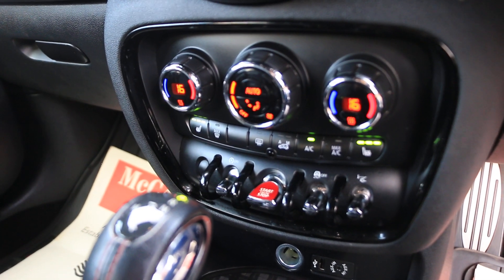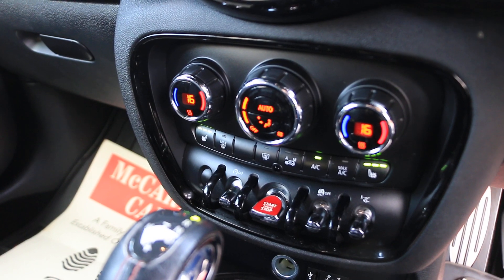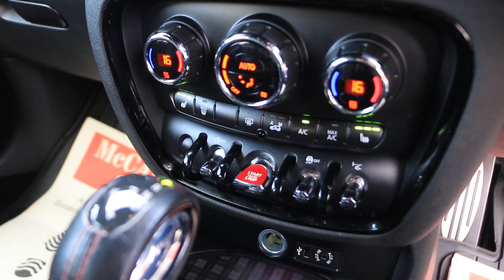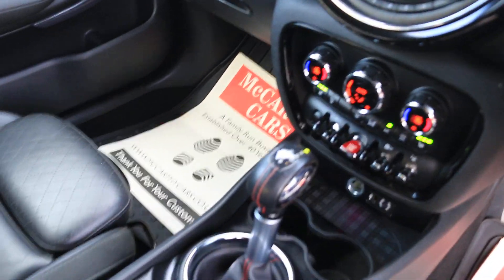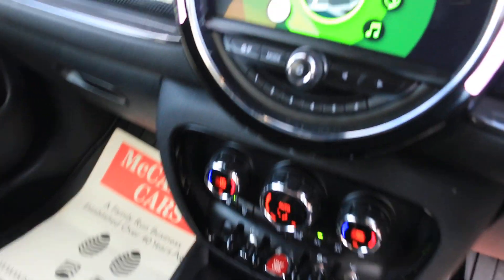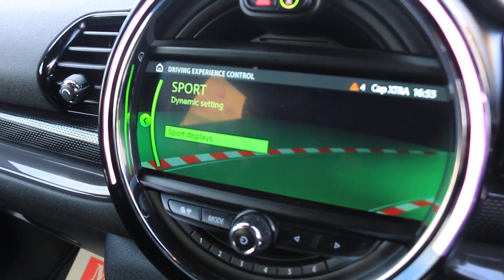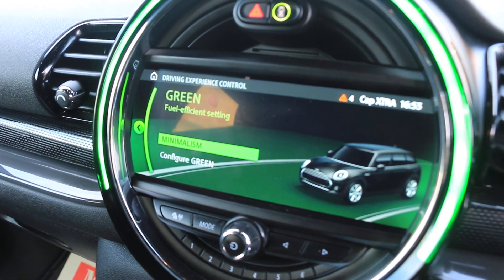The car has heated seats and a heads-up display. It comes with an automatic gearbox and drive select mode, offering sport, dynamic, balance, and green settings.